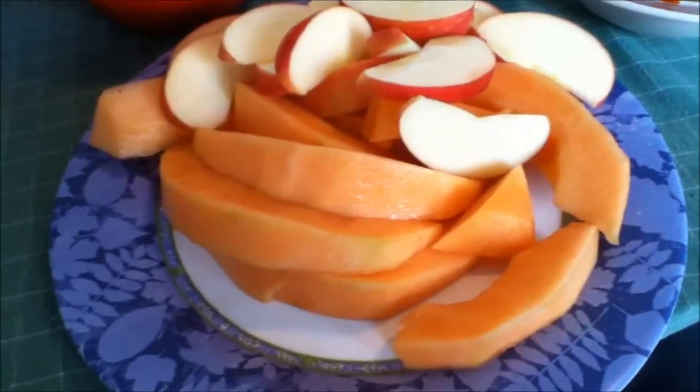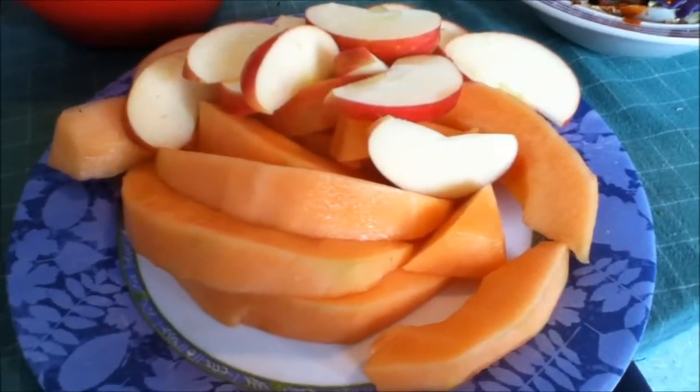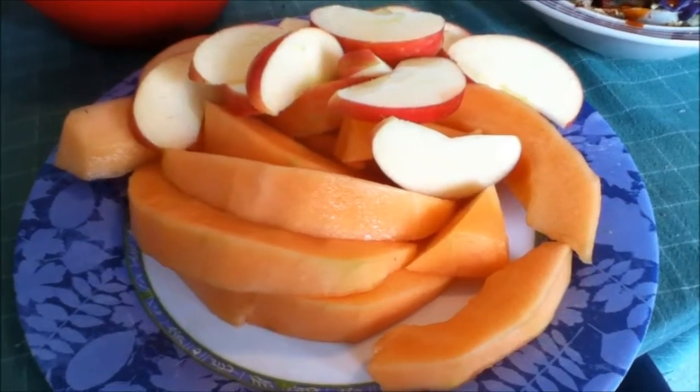However, the choices you make regarding fiber, sugar, and whether it's whole grain are going to determine how full you stay. If you want to monitor that, you can use the glycemic index — I'll put a link to a video explaining what that is in the description.